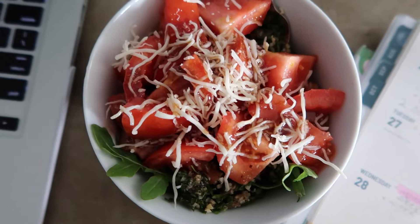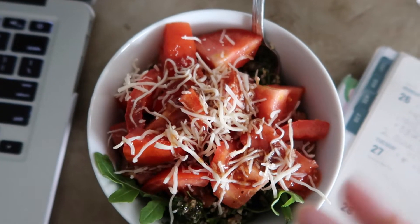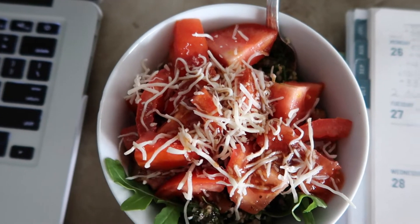Here is my lunch for today. I made a salad with arugula tabbouleh, which I bought at Stop and Shop, and one tomato. I wanted feta but my feta went bad, so I sprinkled some mozzarella on it instead. I'm going to eat this and upload my video for tomorrow.